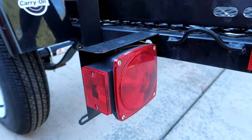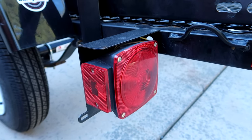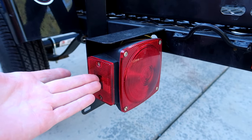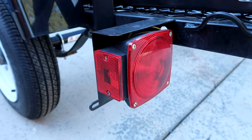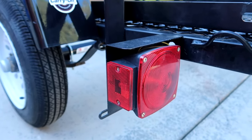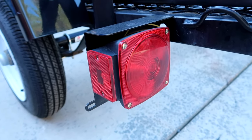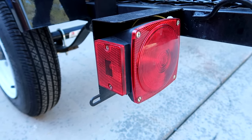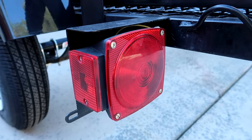I absolutely despise the fact that trailer manufacturers rely on chassis ground for grounding lights. But in this case, because that's what these lights are manufactured for, you don't have a whole lot of choice. Most LED lights do not rely on chassis ground, so it's very possible I might just ditch these cheap incandescent lights and switch them out to some sort of an LED tail light — I just need to do some research and see if I can find a box-style LED tail light.